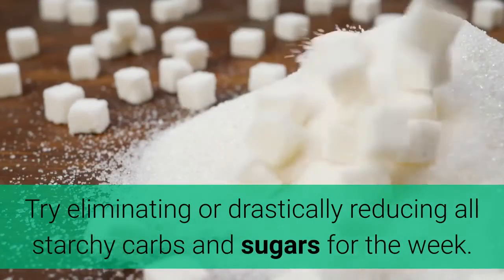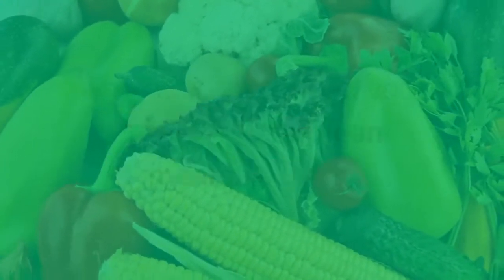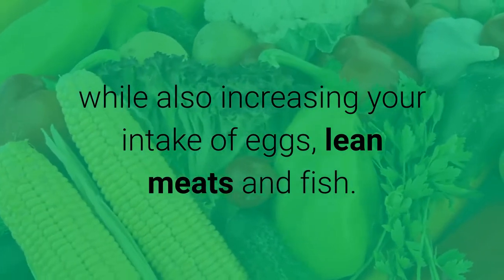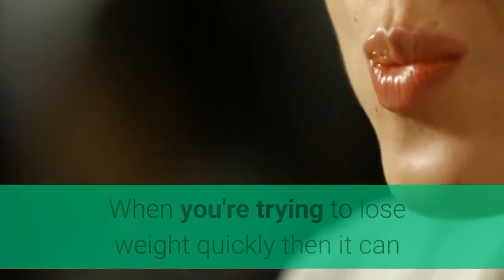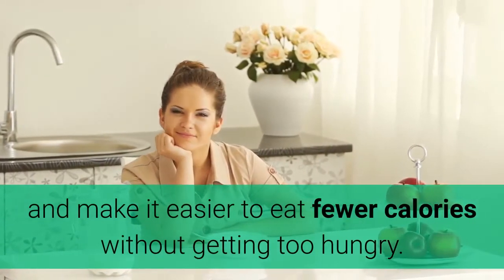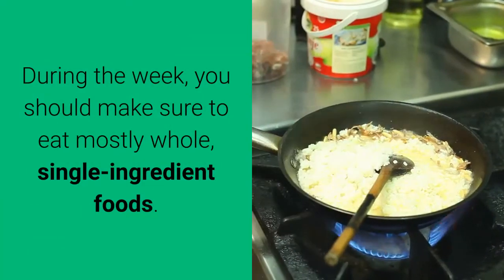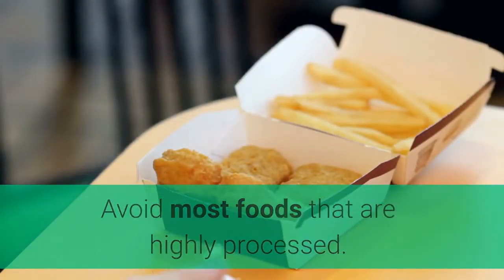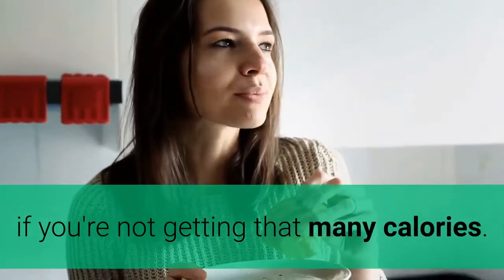Try eliminating or drastically reducing all starchy carbs and sugars for the week. Replace these with low-carb vegetables, while also increasing your intake of eggs, lean meats, and fish. Step 2: Eat whole foods and avoid most processed junk foods. When you're trying to lose weight quickly, it can be helpful to eat a simple diet based on whole foods. These foods tend to be very filling and make it easier to eat fewer calories without getting too hungry. During the week, eat mostly whole, single-ingredient foods and avoid most highly processed foods. Eating mostly lean proteins and low-carb veggies can be incredibly satisfying even if you're not getting that many calories.